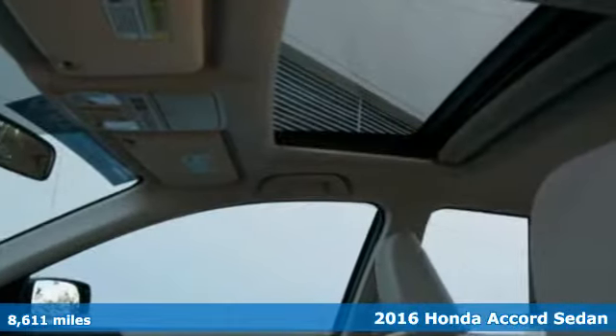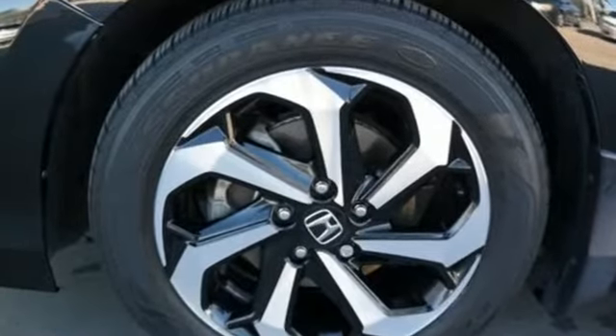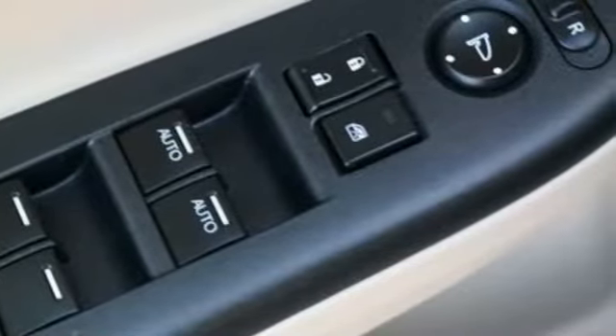The interior style updates are apparent, but you'll really be impressed with how this savvy vehicle keeps you comfortable with dual zone climate control, while also keeping you connected and entertained with Bluetooth and USB audio interface.